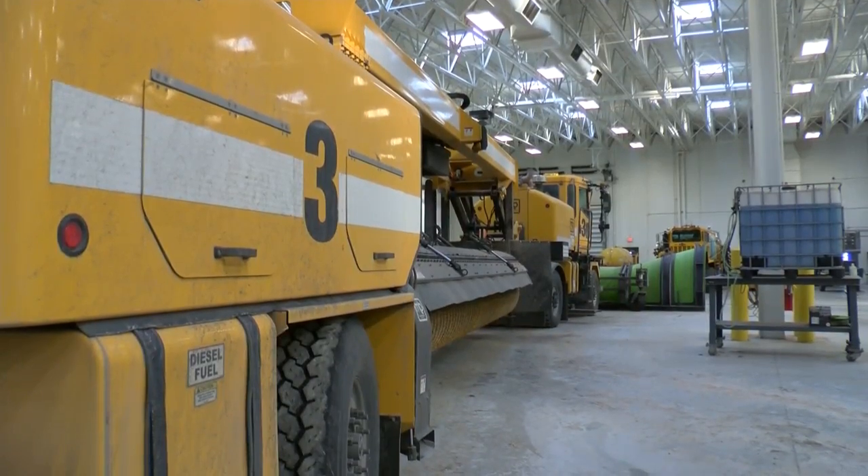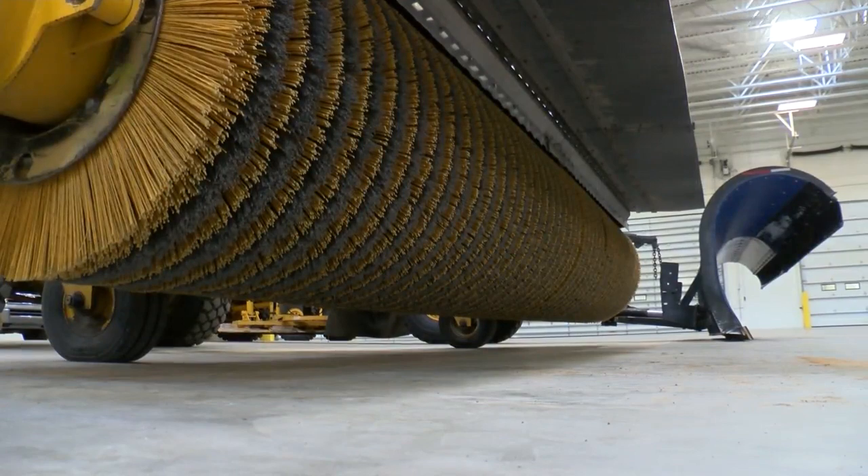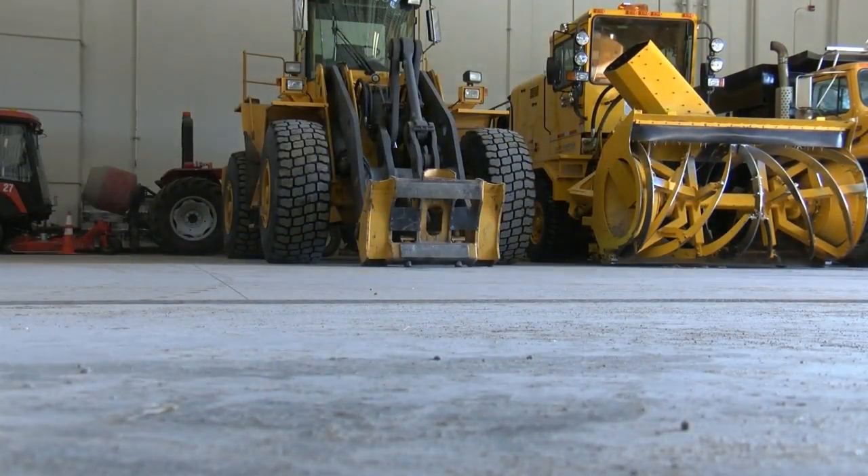The trucks and the building are part of a multi-million dollar investment to ensure safe travel, and they're confident in the fleet they've assembled. It can get more difficult when it's a long, drawn-out event, if it's snowing for two or three days. But for the most part, we're quite well-prepared and ready to handle it.